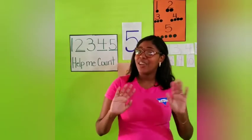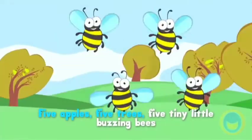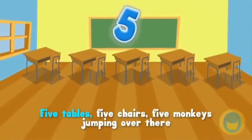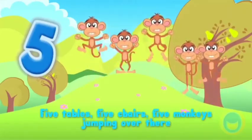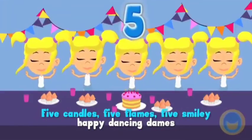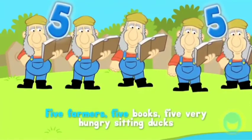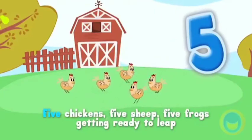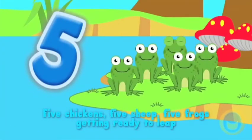Five apples, five trees, five tiny little buzzing bees, five tables, five chairs, five monkeys jumping over there, five candles, five flames, five smiley happy dancing dames. Five farmers, five books, five very hungry sitting ducks, five chickens, five sheep, five frogs getting ready to leap.